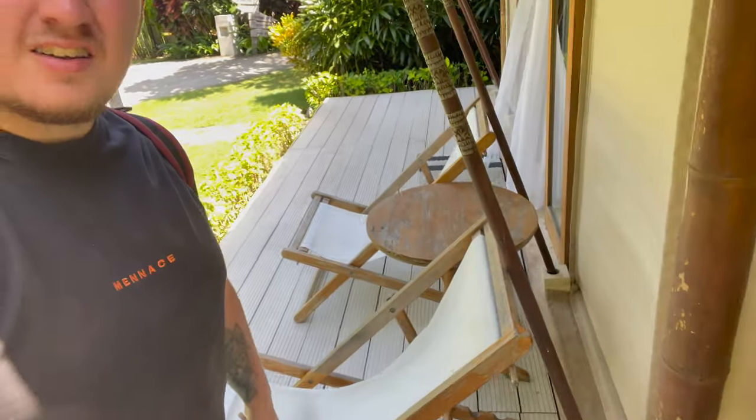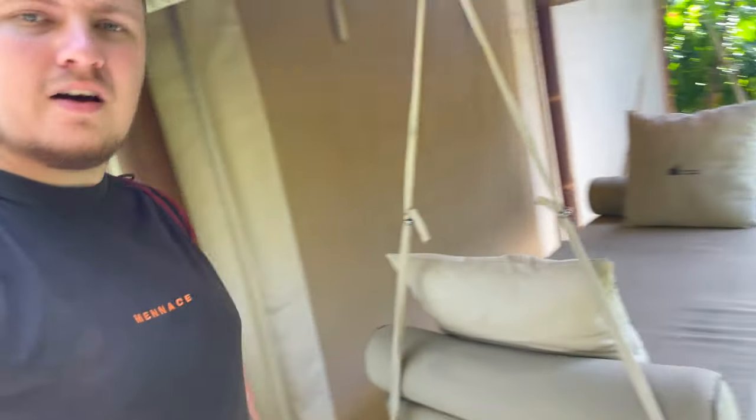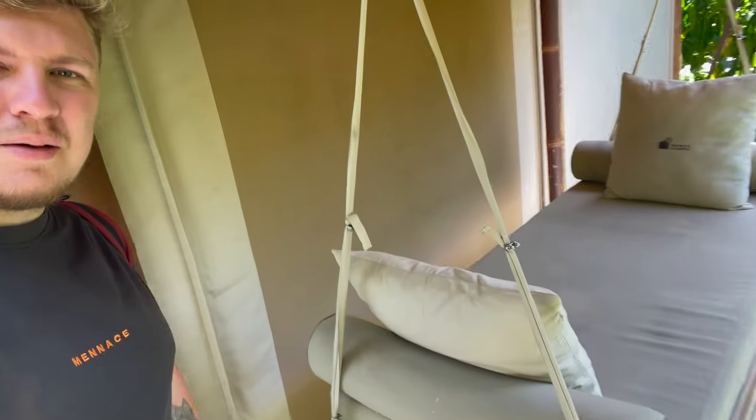I've just gone outside. There are a couple of deck chairs and also an outdoor bed you can sleep on or relax on during the day or night. Perfect location. The waves here are honestly just unreal — they're huge. I'll try and show you guys now. Hopefully you can see some coming in.